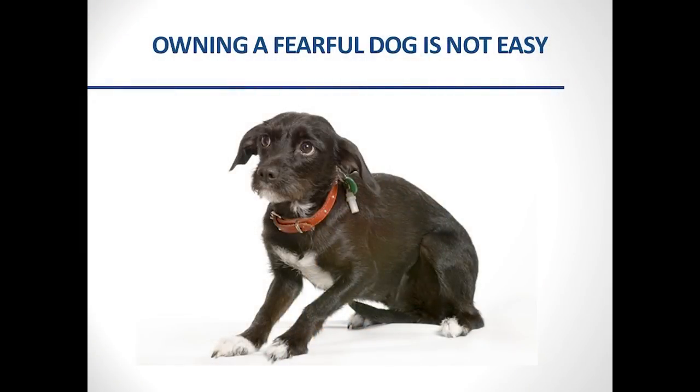Fearful dog is a heavier topic than most of my presentations — whether your dog is hiding, growling, reactive to other dogs, or biting, there is a lot of emotional baggage that comes with owning a fearful dog, and that is totally okay. I do just as much human therapy as dog training when working with these clients one-on-one. You are not alone — just being kind to yourself through this journey is really important.